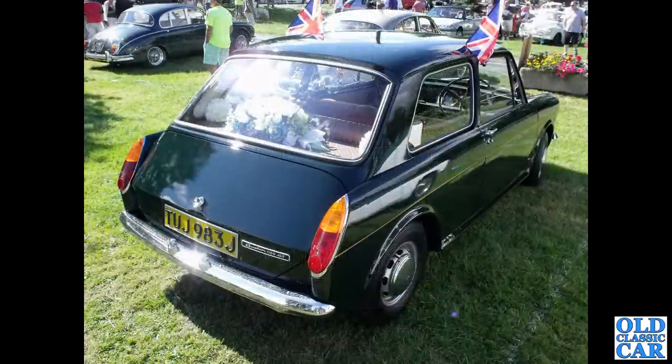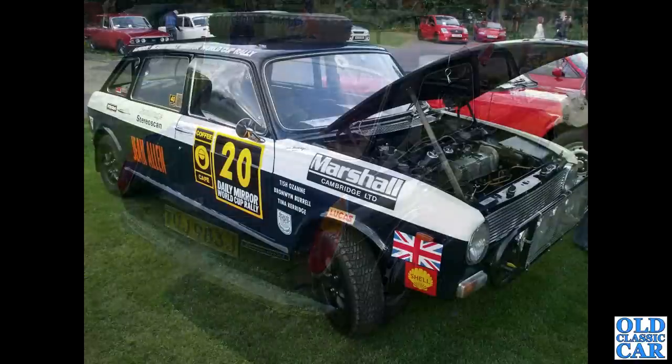The Austin 1100 Mark II, J-registration car from 1970 — two-door saloon. And another rally-prepared Austin Maxi.